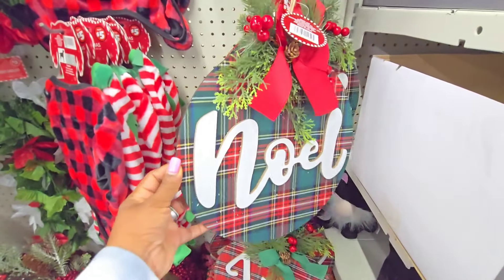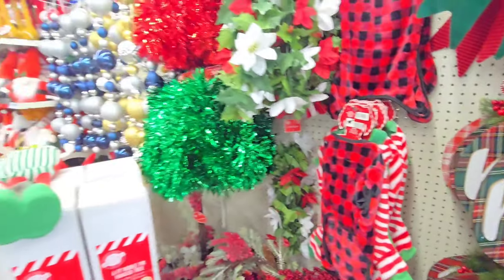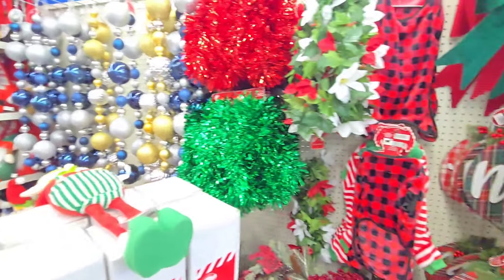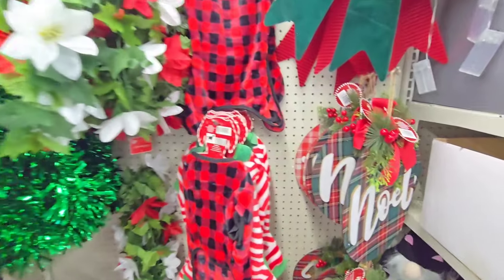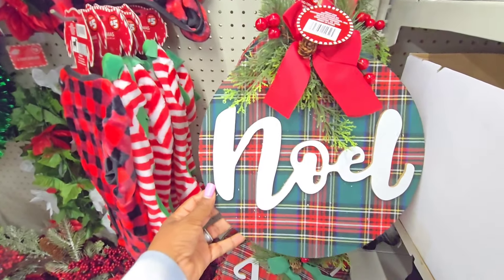Hey you guys, so I took a little day trip today and while I was out, I figured I'd go ahead and see what their local Dollar Tree has. Right now I am in the Dollar Plus section. I have a few things out already, so I figured I'd show you really quick. If you are new here, welcome to the channel. My name is Mel. If you've been here before, welcome back.